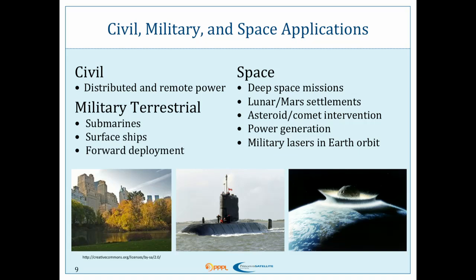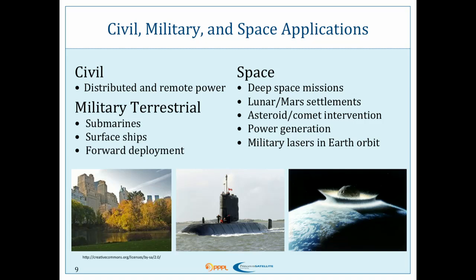If you had a fusion rocket or just a small modular fusion reactor, there are a lot of other things you could do. For civil purposes: distributed and remote power. There are a lot of military applications — you can put it on a submarine, you can put it on an aircraft carrier. For space: any deep space mission. You want to go to Neptune, you want to go to icy moons, Mars — yes. There are also a lot of fusion scientists who say we should be funding fusion propulsion solely to save the Earth from an asteroid. With our rocket, for a small asteroid you could simply deflect it with the thrust we have; for a larger asteroid you could deliver nuclear weapons. Power generation and military lasers in Earth orbit — there are a lot of things besides Pluto you can do.